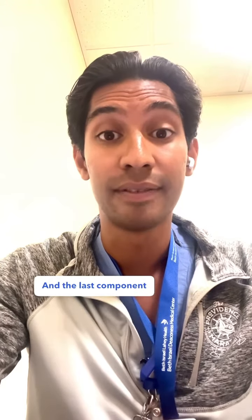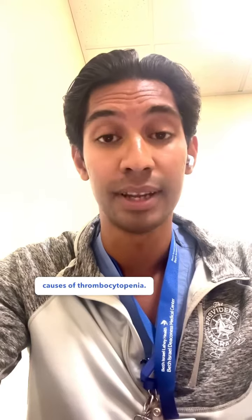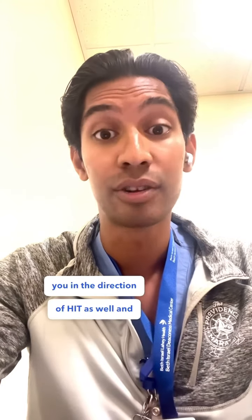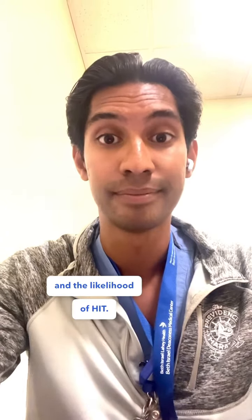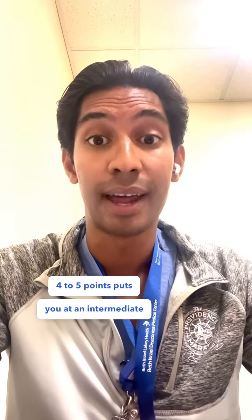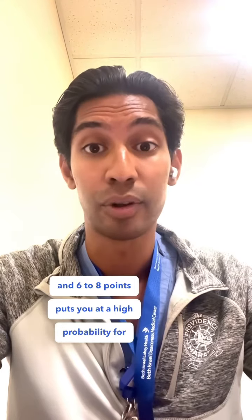The last component is looking for any alternative causes of thrombocytopenia. If this is negative, that points you toward HIT and increases the likelihood. In terms of scoring: 0 to 3 points is a low probability for HIT, 4 to 5 points is intermediate probability, and 6 to 8 points is a high probability for HIT.